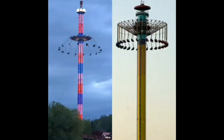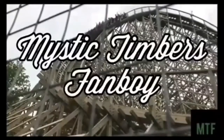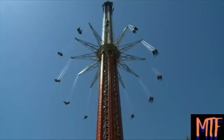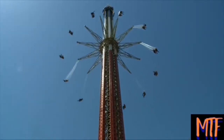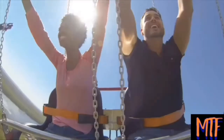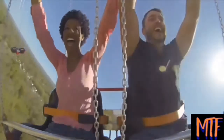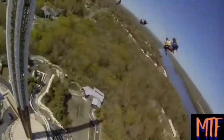In this video, I'll be going over the difference between the Skyscreamer and the Windseeker. What is up y'all, this is your boy MTF coming in. In this video I will be explaining the difference between a Skyscreamer and a Windseeker.